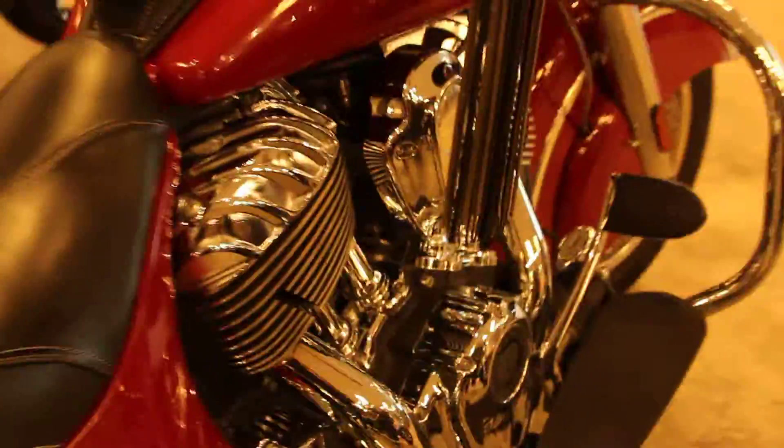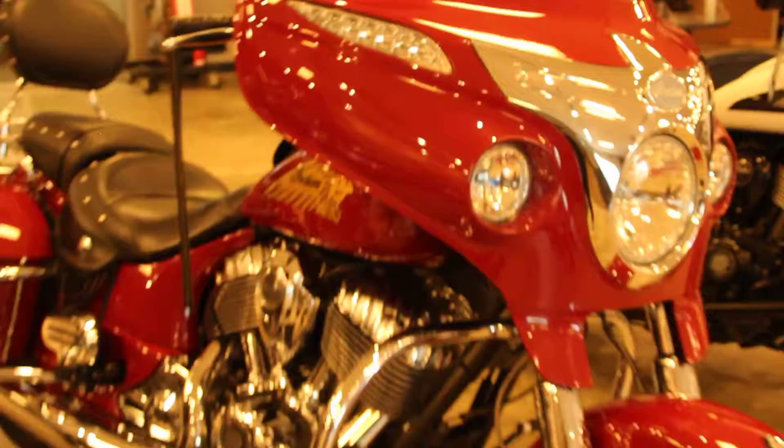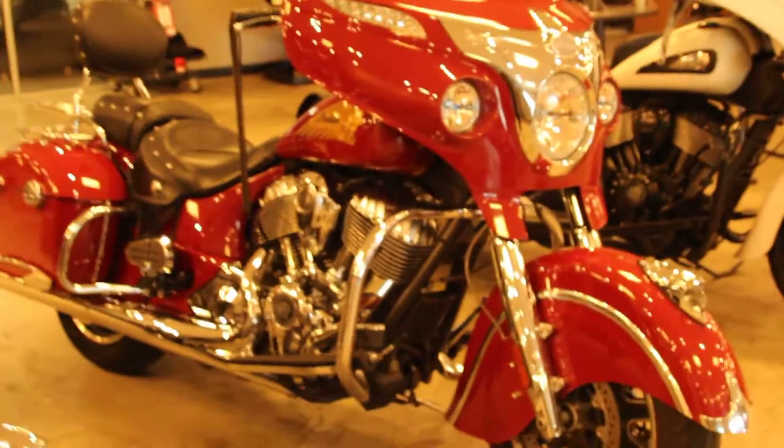This bike is in amazing condition, it looks great and it's available for test rides 7 days a week here at North County Indian Motorcycle in San Marcos.